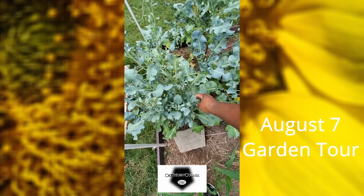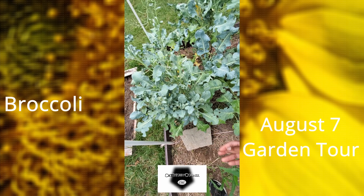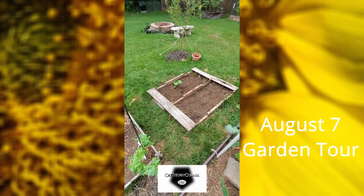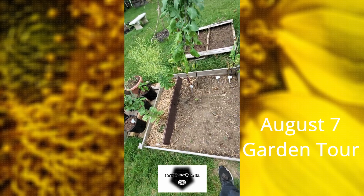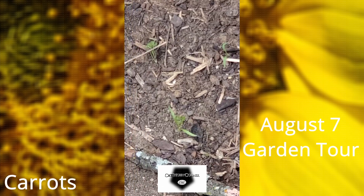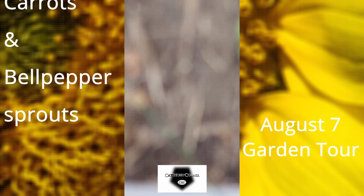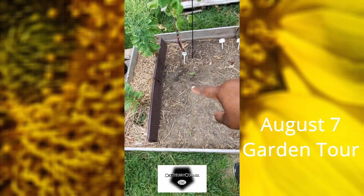Still picking a few broccoli florets — they're still coming in here and there, and some of them are starting to try to seed out. In this box I've got a few baby carrots, and I planted some more carrots. I also got a few little bell peppers trying to come in right here on this side.